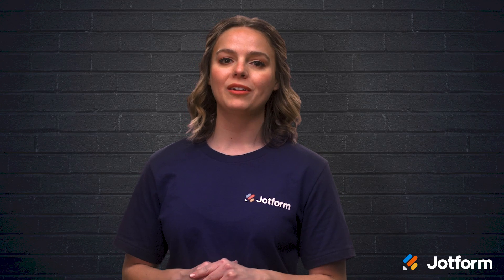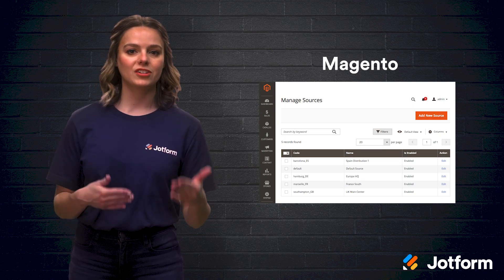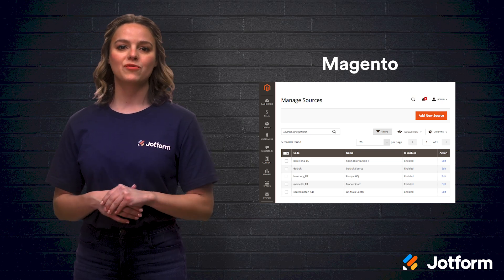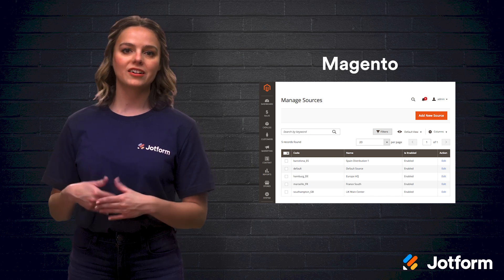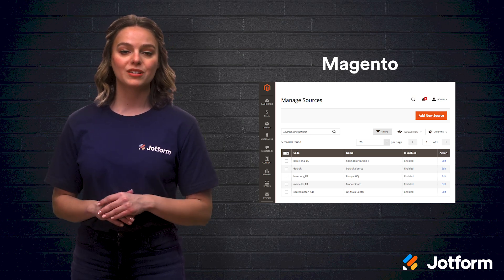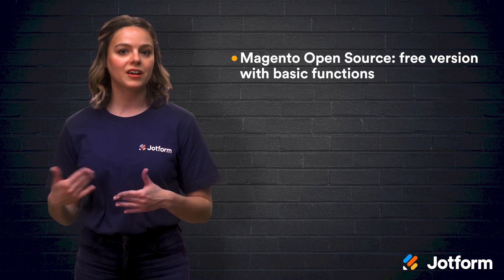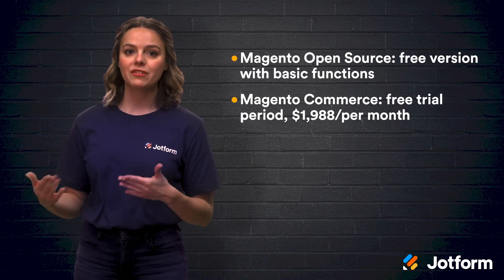If your company works with multiple languages and currencies, Magento might work for you. Adobe-owned Magento has two version offerings: Magento Open Source and Magento Commerce. Magento Open Source provides basic e-commerce functions free of charge, whereas Magento Commerce has advanced e-commerce features as part of their premium paid plan. However, their setup and customization process is a bit more technical than the others, so a developer or team of developers comes in handy. You can download the core software for free, but you'll still need a hosting service like Amazon Web Services and likely have to pay for custom site development. The paid Magento Commerce plan begins at $1,988 per month, but you can try it free first for a trial period.